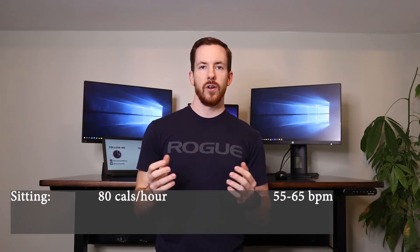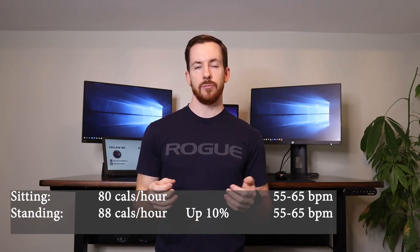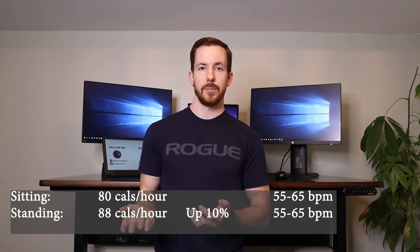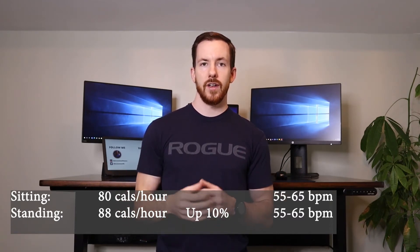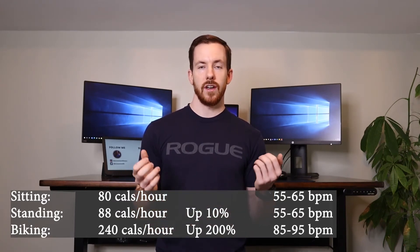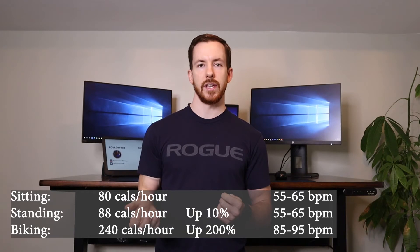I found the following statistics: on average when I'm sitting at my desk, I burn about 80 calories per hour with a heart rate ranging between 55 to 65 beats per minute. When I'm standing at my desk, I burn 10 percent more calories — about 88 calories an hour — with about the same heart rate. As one extra step, I figured out how many calories I'd burn biking at a low intensity for an hour, which resulted in a 200 percent increase — 240 calories per hour — with an average heart rate ranging between 85 to 95 beats per minute. Obviously this is just a case study of one, but the results came out as expected.